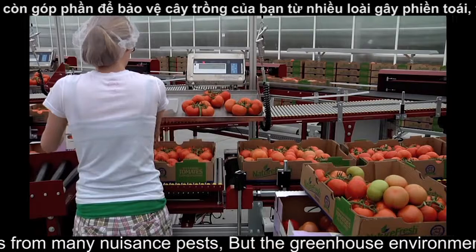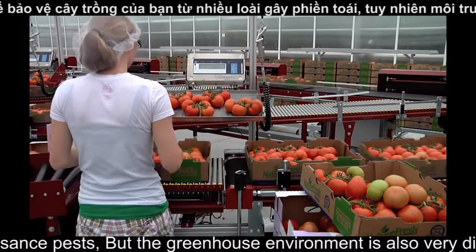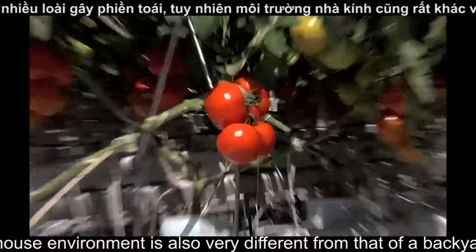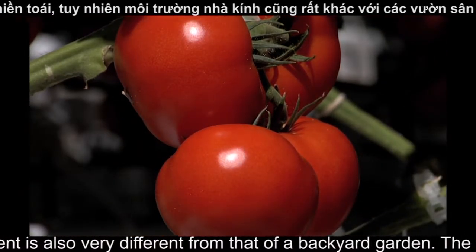NatureFresh Farms tomatoes provide about one half of the recommended daily allowance of vitamin C and 20% of the recommended daily allowance of vitamin A. NatureFresh Farms tomatoes are also a great source of fiber, carbohydrates, potassium and iron, and are low in fat and sodium.